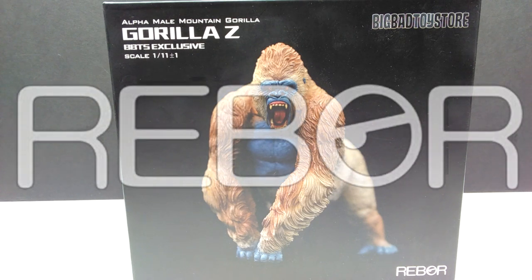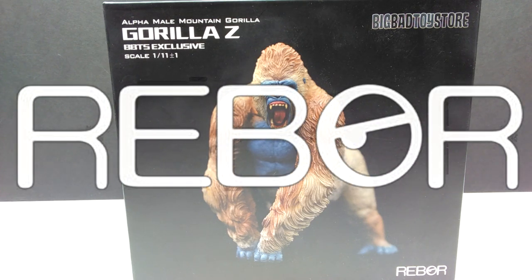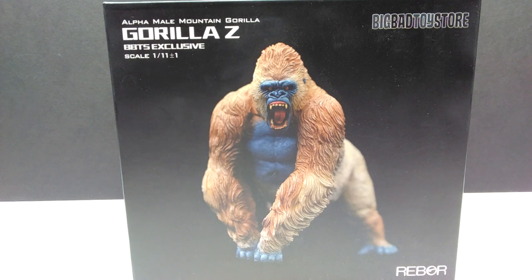Hey guys, welcome back to Andy's Dinosaur Reviews. Today we are taking a look at something that is not a dinosaur - it's also not even prehistoric - but it's something released by Rebor, a company that releases lots of dinosaurs. You can associate this with our style of content because I do occasionally review modern day animals, and there is also a variant of this figure that resembles Kong, which I did not get.